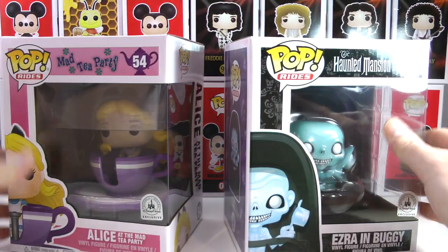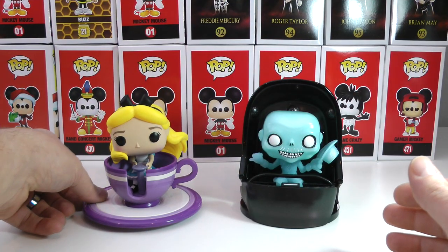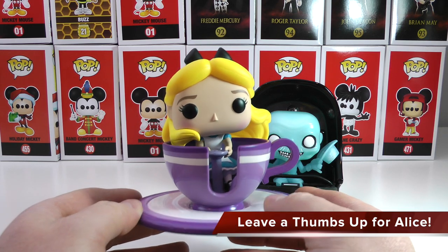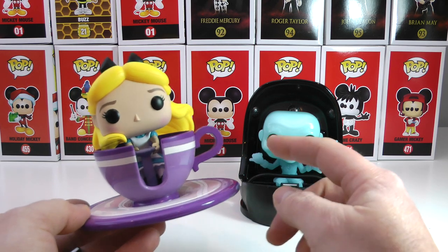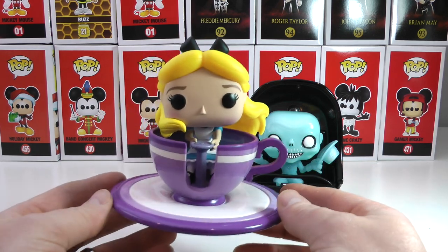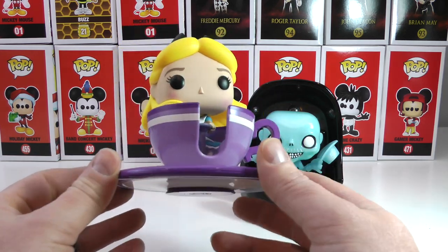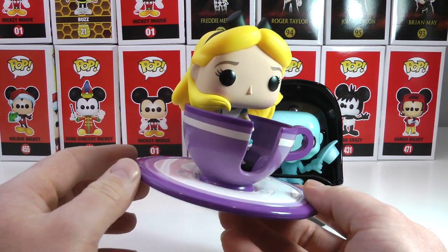I'll get these guys out of the box and show you a closer look at both of them. Alright, I got them out of the box and I'm going to show you guys a closer look at Alice, who I have a little bit of a gripe for. Because this Funko Pop ride came out just recently and they hiked the price up $10. So $40 Ezra in the dune buggy turned into $49 Alice in the teacup, which is kind of crazy. It's starting to get a little bit out of control — $50 for this? It is awesome and all, but it just seems a little steep. Let me know in the comments below what you think of that price.